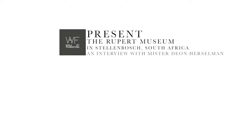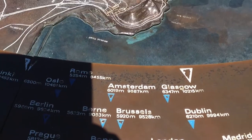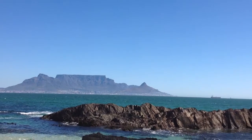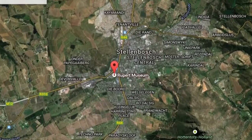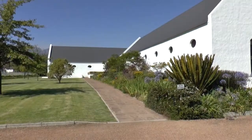World Art Foundations presents the Rupert Museum in Stellenbosch, South Africa, an interview with Theon Herschelman. From its beginning in 2005, the Rupert Museum was a landmark for 20th century South African art. Can you explain its success?